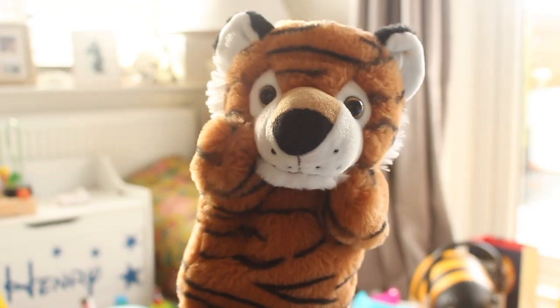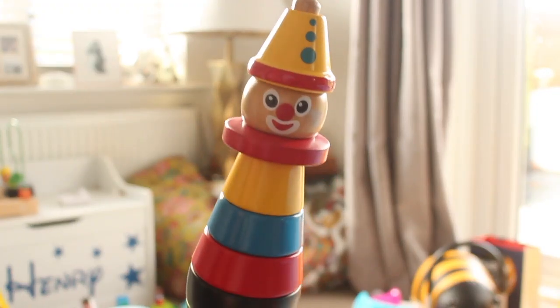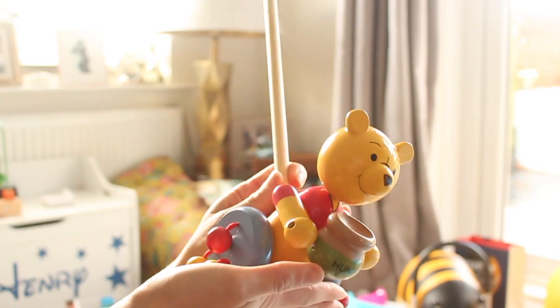There are a few Christmassy themed gifts which I'll leave to the end of the video just in case you're watching this and it's not Christmas. I'll start off with some bigger toys — none of them are that expensive — and then I'll go on to some smaller gift ideas depending on your budget. Most of the gifts I'm going to talk through are from either Amazon or Argos and I will leave links to them down below.